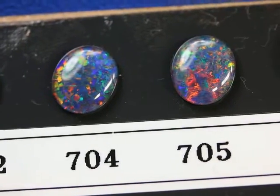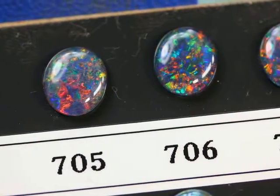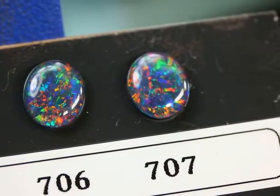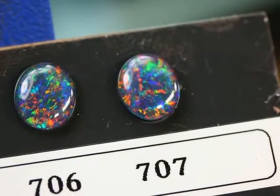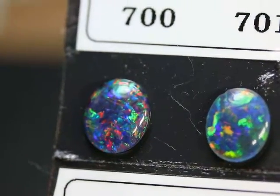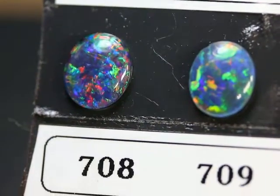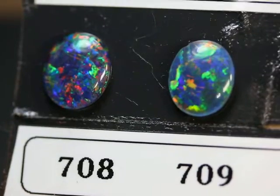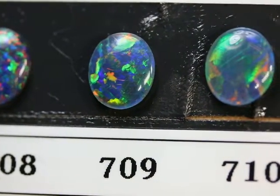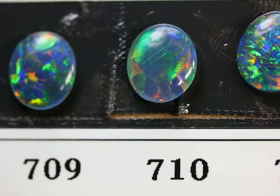My settings are listed with the price of a AAA grade natural opal triplet already incorporated into the setting price, so you can choose a AAA grade natural opal triplet at no extra charge. But if you want a more vivid and fiery opal triplet, then you can upgrade to one of these beautiful and rare natural opal triplets that I've been able to have cut and made for me in Australia.